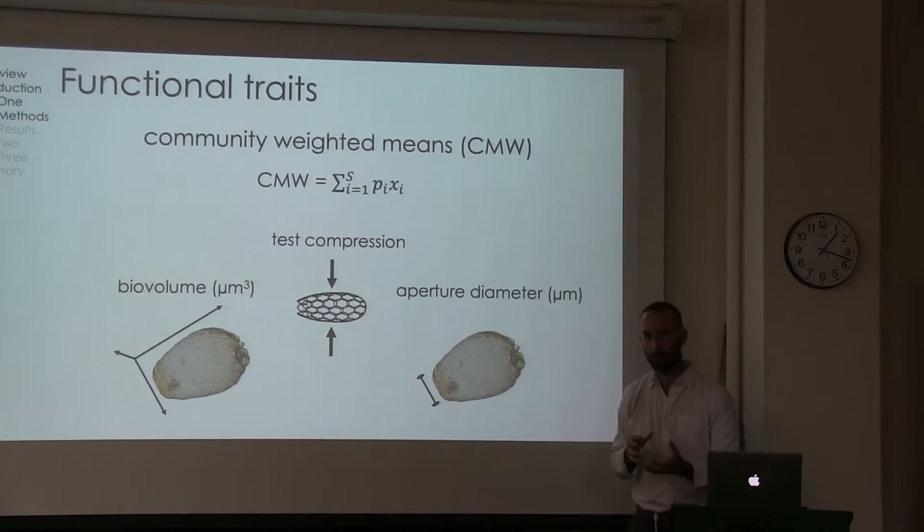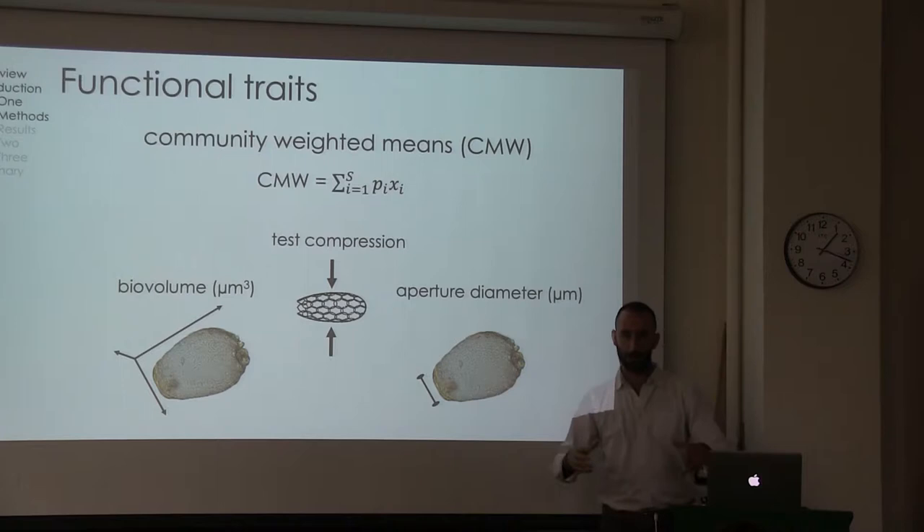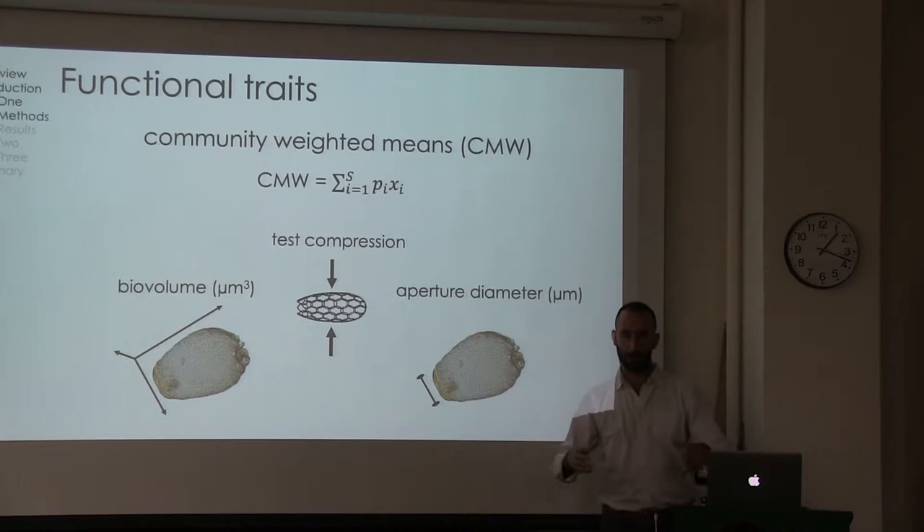With test compression, this is a measurement of how compressed each species' shell is versus spherical versus very compressed. If you are a shell that's more compressed, you're going to be better adapted to desiccation. Aperture diameter tracks patterns of bio-volume, but in addition, if you have a wider diameter aperture, you can ingest bigger prey — so there might be a trophic constraint on aperture diameter as well.